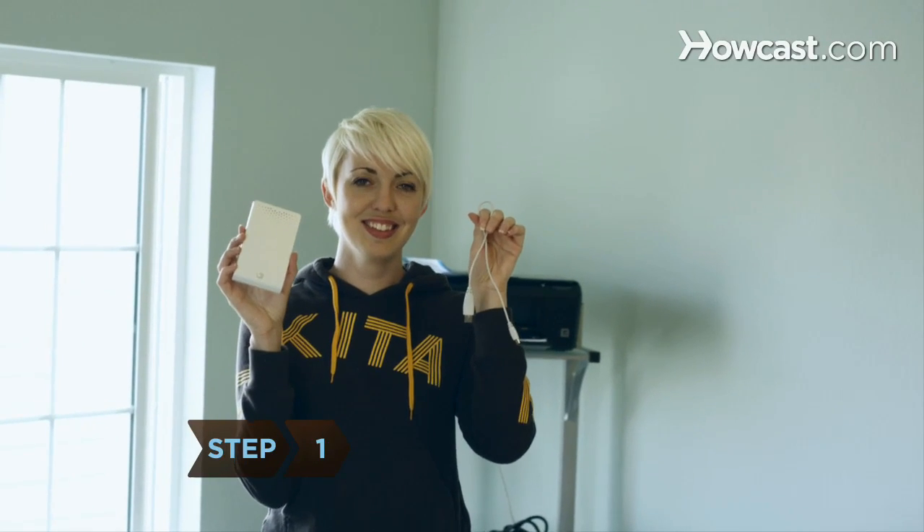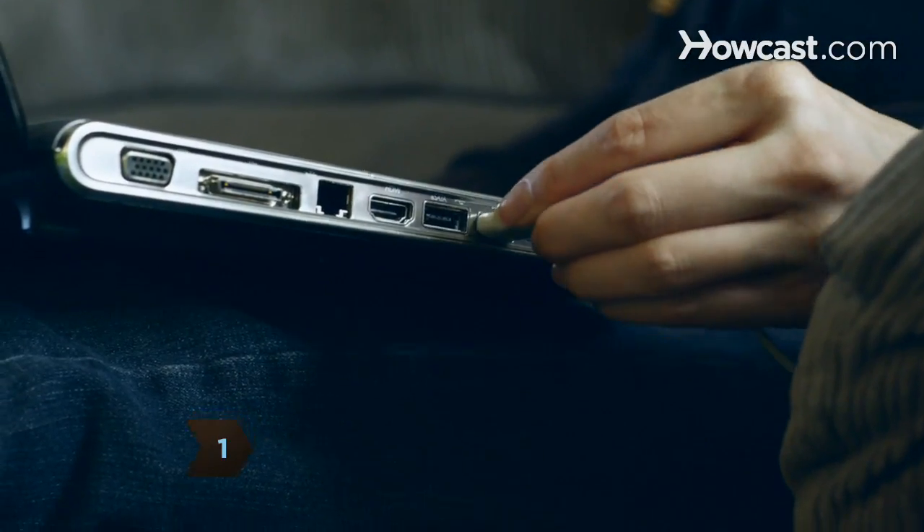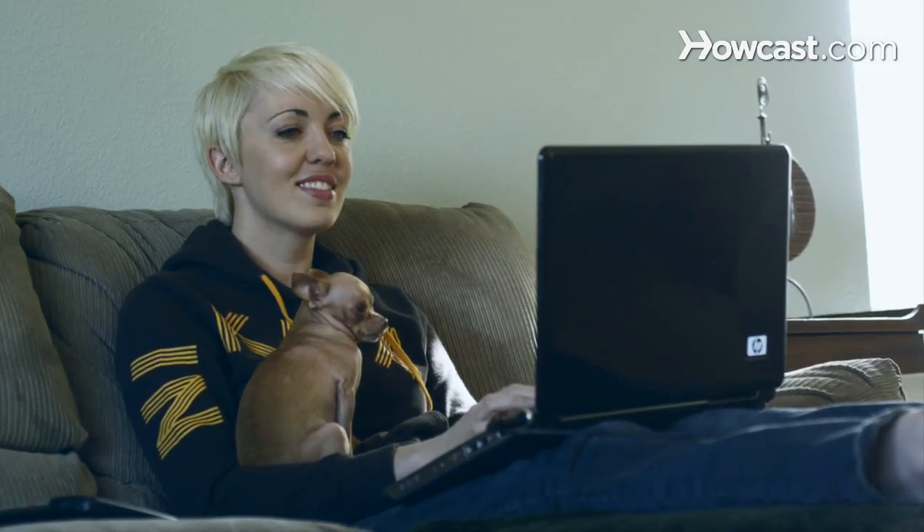Step 1. Back up important documents and information to an external drive at least once a month. This will lessen the blow of a system crash.